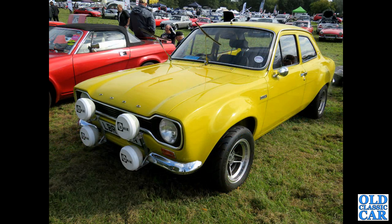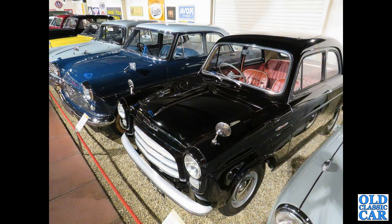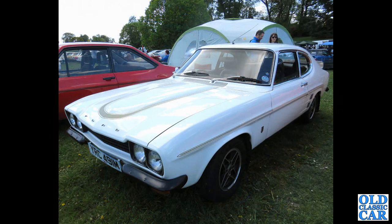Next up, the bright yellow Mark 1 Ford Escort RS1600 - four CB lamps on the front, looking very purposeful. A 100E Anglia down at the Haynes Motor Museum, with a Mark 2 Consul alongside and a three-bar grille. YRC 491M is a 1974 Capri Mark 1 RS 3100 - a 3100cc car, quite a rare survivor now.